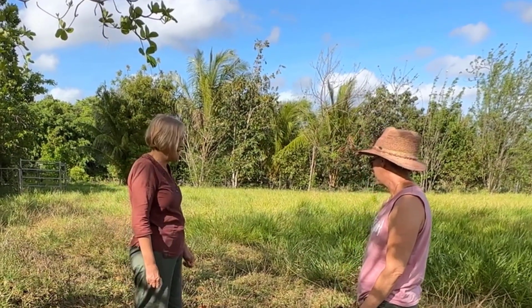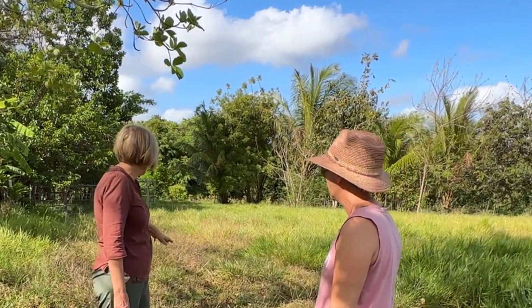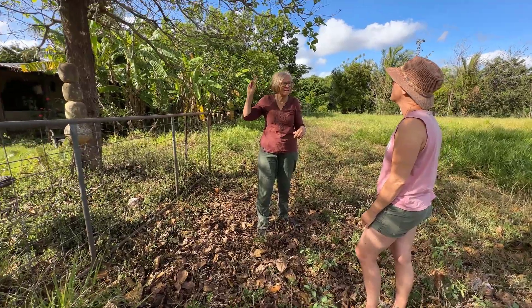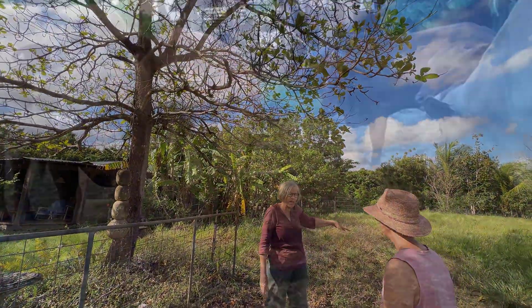Yeah, good question, and it is a big issue for people. The reason why I've got them here is because this is a farm and I've got a lovely shade tree here that's just coming back into leaf again.